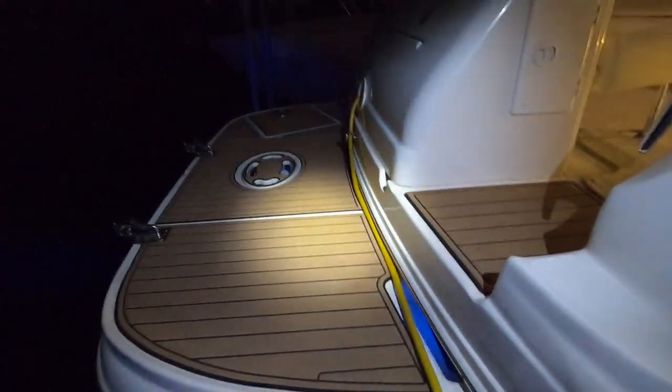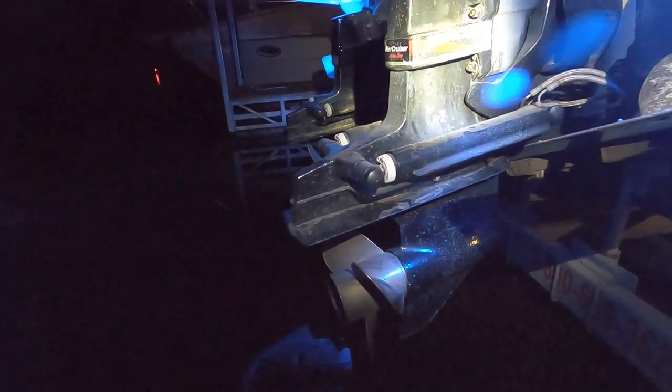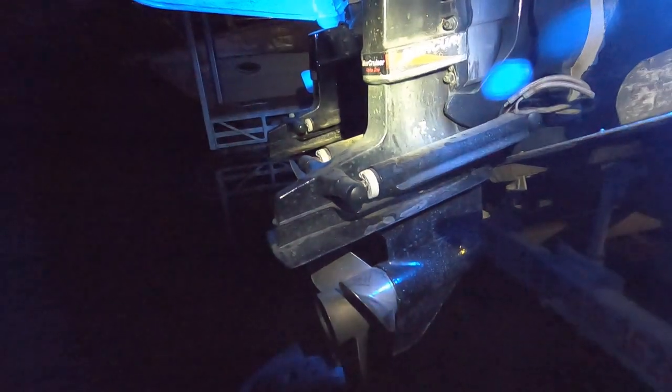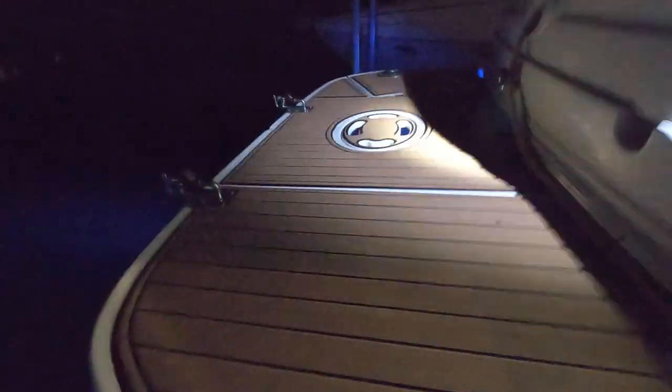That's why we always direct you to the website for the full specification list. Getting a little closer to that underwater light — those are LEDs. There are the MerCruiser Alpha 1 outdrives with stainless props on there, looks like three blades. Also got a swim boarding ladder — that's a three-step swim boarding ladder.